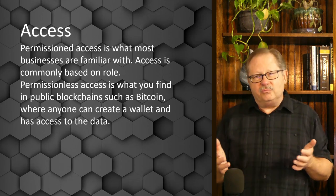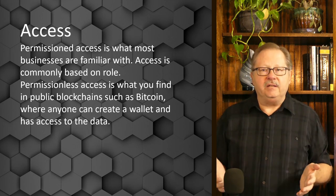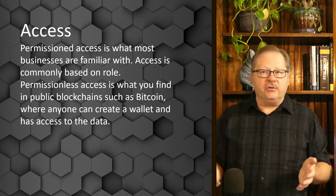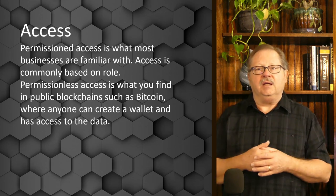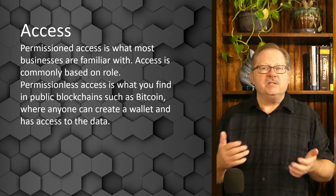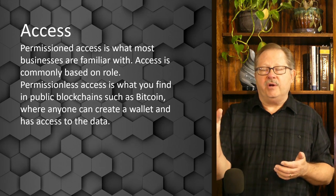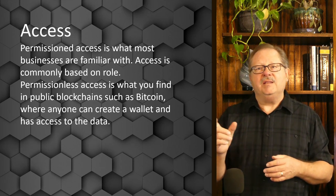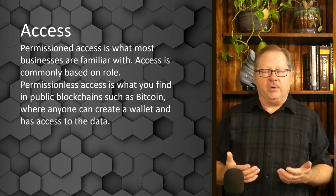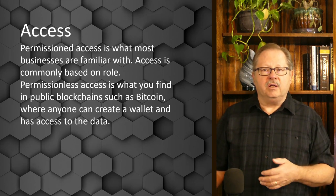A lot of people not well familiar with blockchain believe, as the purists would, that the only kind of blockchain is a permissionless one — completely distributed and completely open, where anyone can create a wallet and has access to the data. That just doesn't work in a business context. Even if identities are masked, as with Bitcoin where all you see is a wallet address, there are people who can dig into the data and piece together who the players are. A permissioned blockchain really is the only way to go when talking about large business.